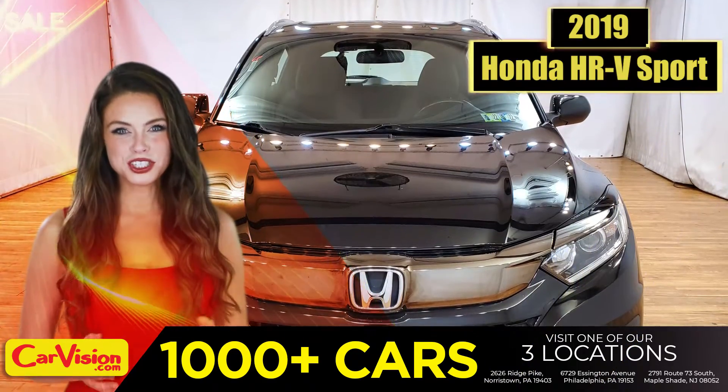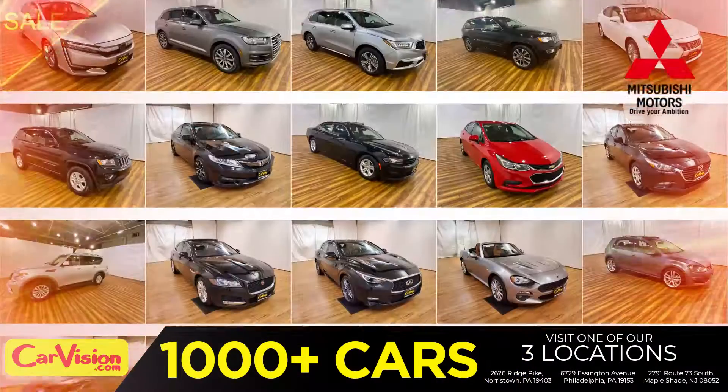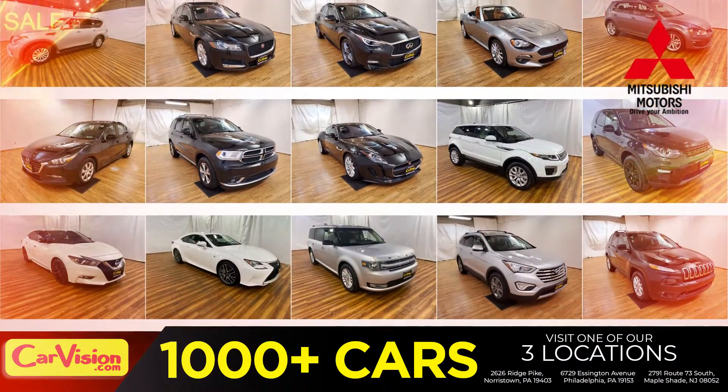Hey guys, this is Megan here with CarVision.com, where you'll find spectacular everyday deals on 1,000 plus imports on pre-owned and new Mitsubishi vehicles.